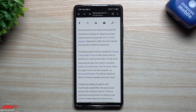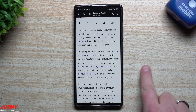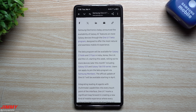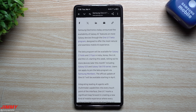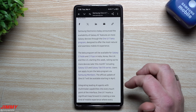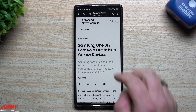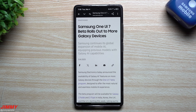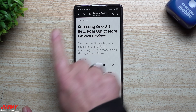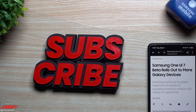So the most important things are the upcoming devices you'll see this week and this month, with the official One UI 7 update coming starting in April. That's everything for this video — I wanted to share the latest information as quickly as I could. Hopefully you guys appreciated this video. If you did, give it a big thumbs up, don't forget to hit subscribe, and I'll see you guys later.